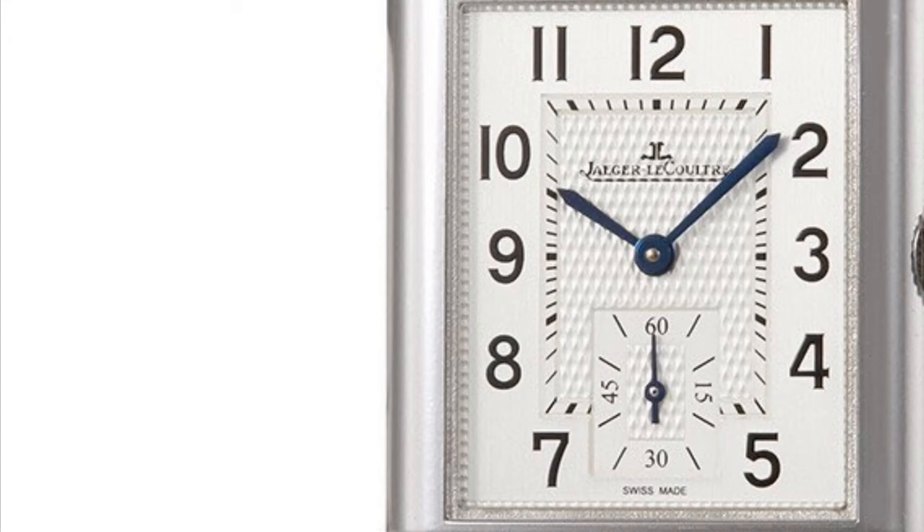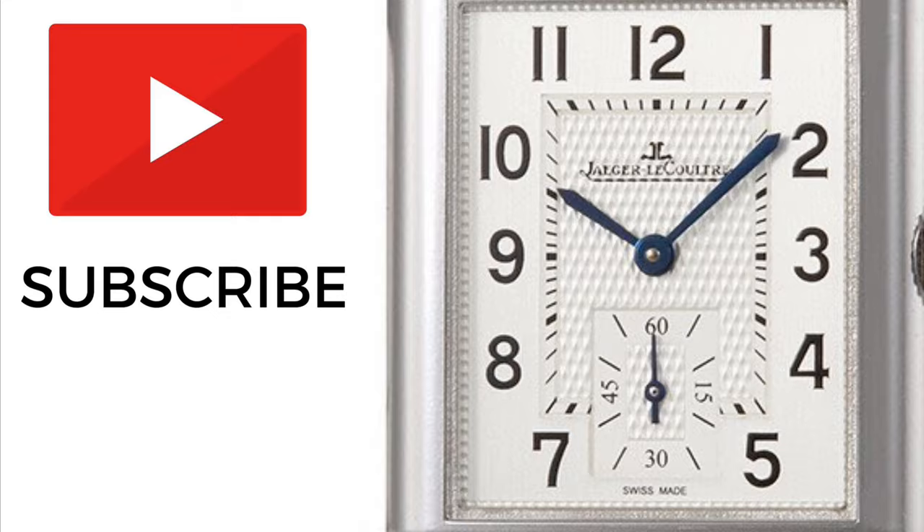Subscribe to this channel if you want to see a range of videos relating to affordable alternatives to luxury watches.